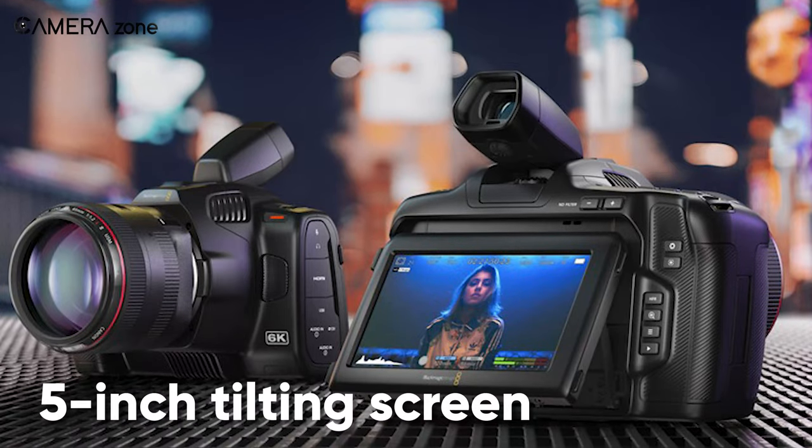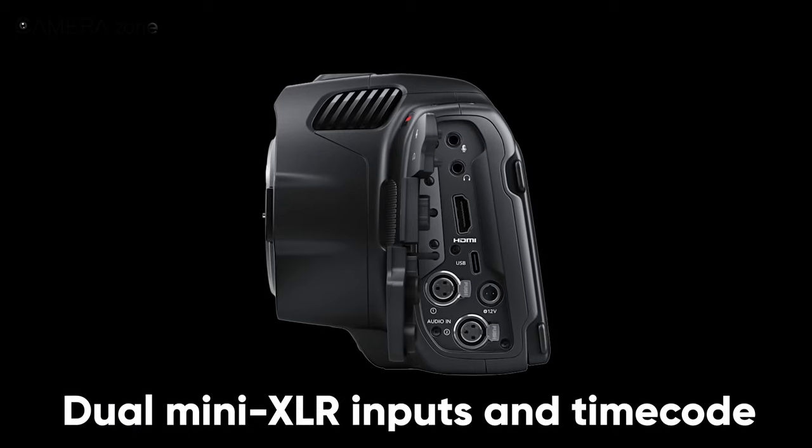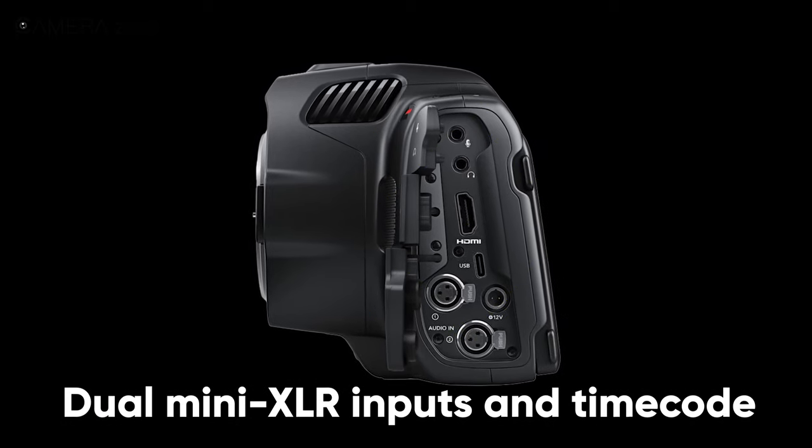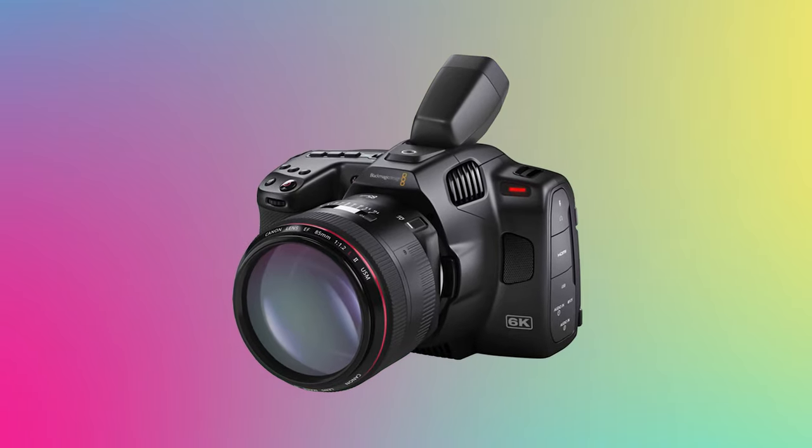Besides, it has a 5-inch tilting screen for effortless low- and high-angle shooting. And with dual-mini XLR inputs and timecode, this camera has every prominent feature that you would expect in a beginner's 6K cinema camera.